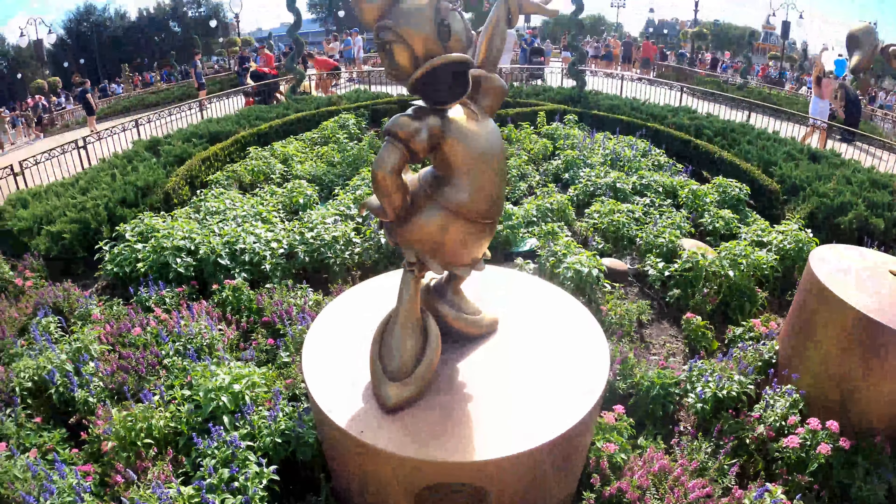Completing the statues right here at the main courtyard are, of course, Chip and Dale. These are two characters on one statue, so this is going to count as one — for a total of 39 statues and 50 total characters throughout the park. The details on these statues are awesome.